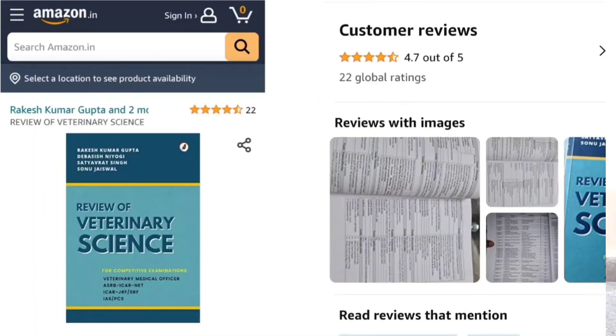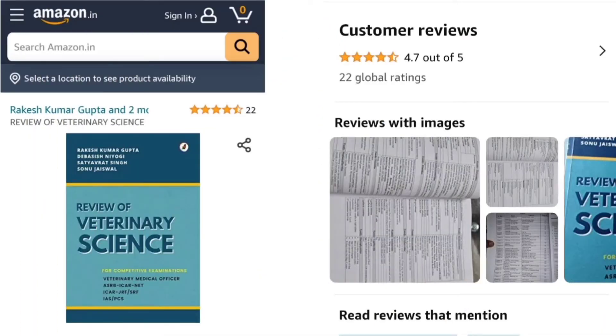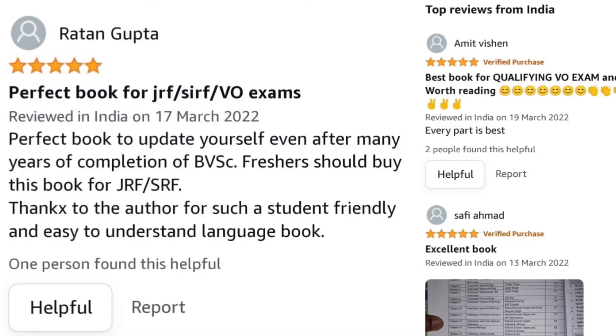This is a very nice book and the link to buy it is given in the description box below, so you can get it from there. I hope you all found the video informative. Please keep watching, keep studying, and have a great day!